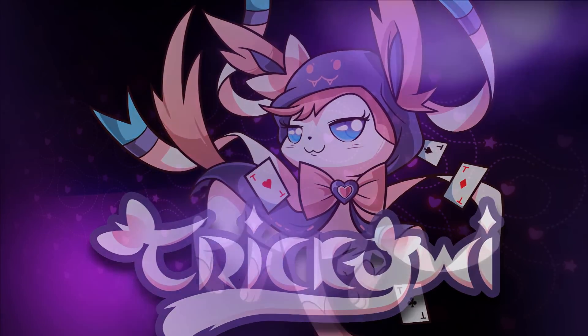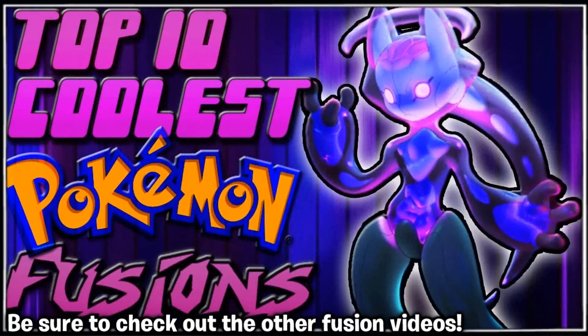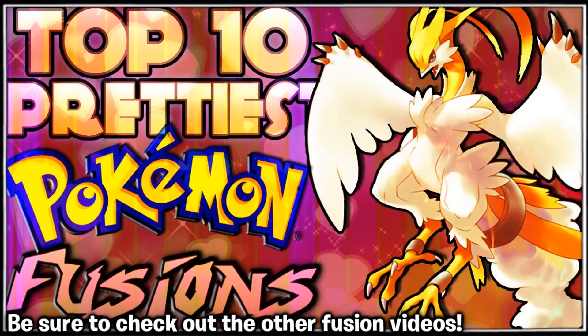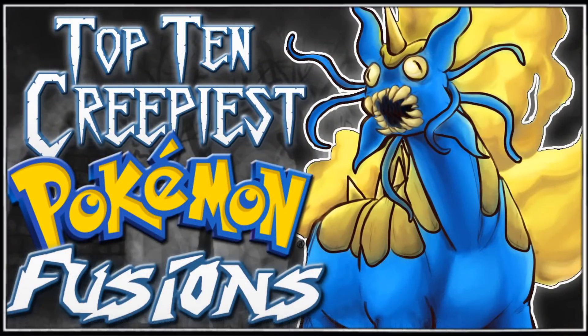Hello everyone, this is Tricky and welcome to episode 6 of our creepiest Pokemon fusions. If you are new to my channel, this is a series where I cover cool, creepy, funny, cute, and pretty Pokemon fusions. The main reason why I do these fusion videos is to promote very talented artists, so your job is to go to these amazing people and give them your support.